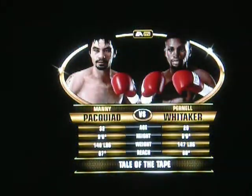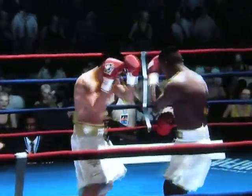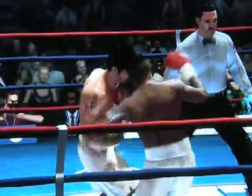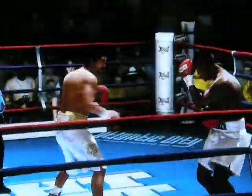Alongside Kenny Atlas, I'm Joe Kacchus. The opening bell of this scheduled 12-rounder here. A much-anticipated fight. Round one underway.